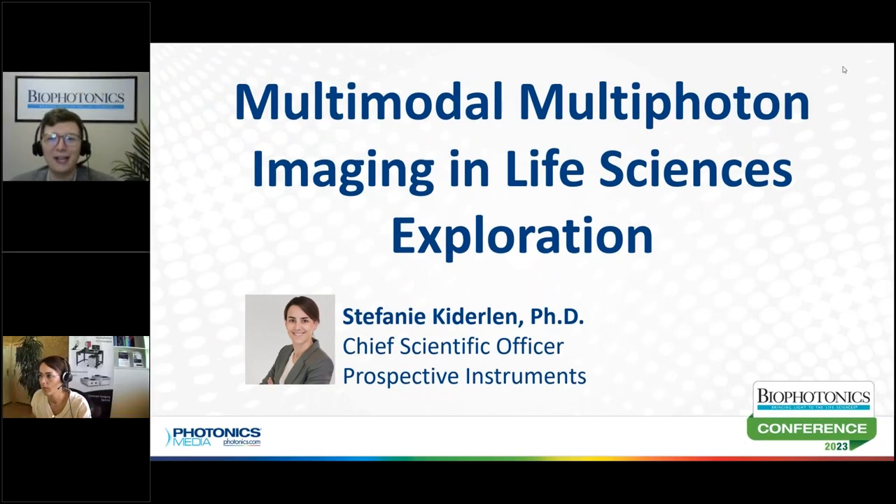Welcome everyone to the 2023 Biophotonics Conference. Thank you all so much for joining us. In this session you will hear from Stephanie Kitterlin, Chief Scientific Officer at Perspective Instruments.